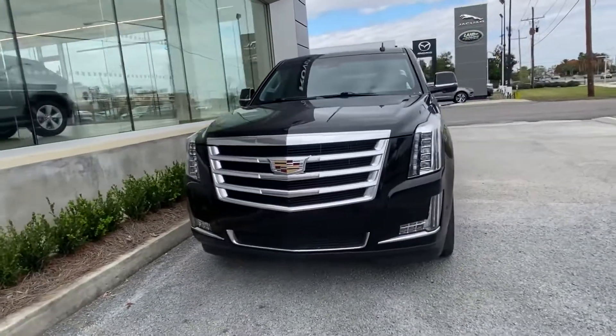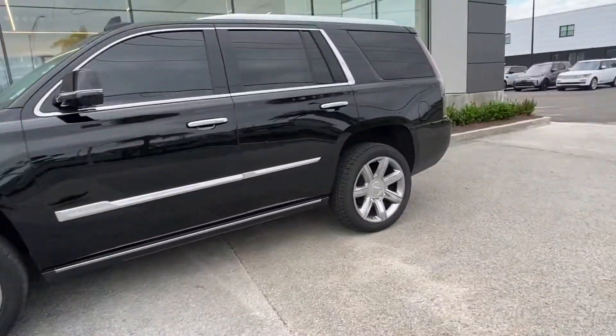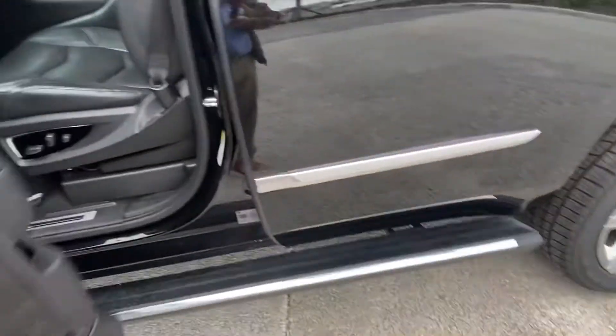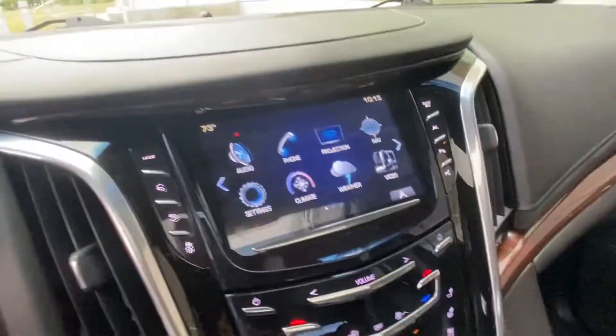Thank you for choosing Jaguar Land Rover for your next vehicle purchase. Today we have our 2018 Cadillac Escalade Premium Luxury Edition with a gorgeous black exterior. Follow me to the interior — the vehicle does have automatic running boards as well as a nice clean leather and wood veneer interior.